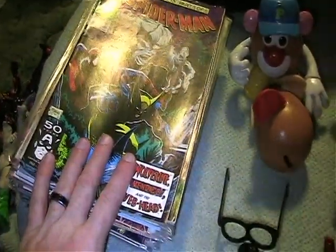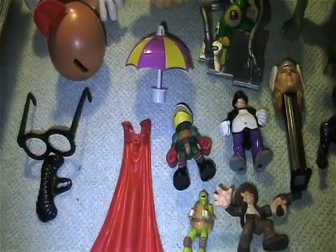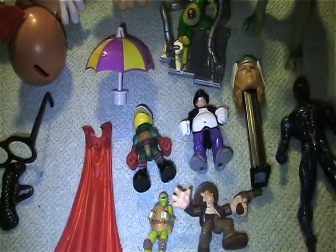I got a stack of comic books here, but first I want to show you the most amazing find of the day.